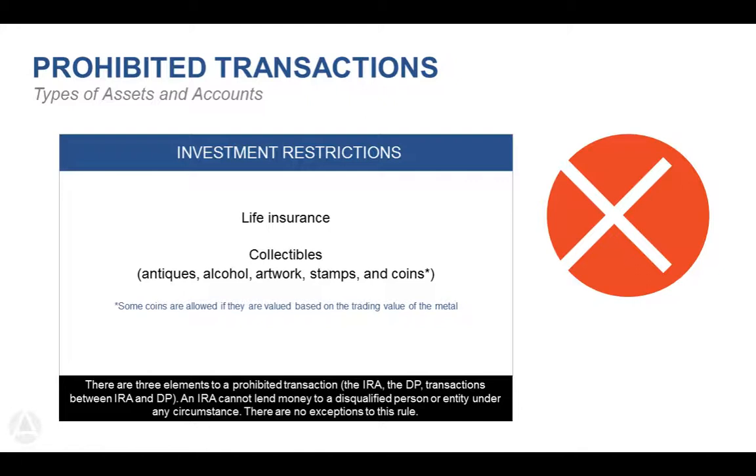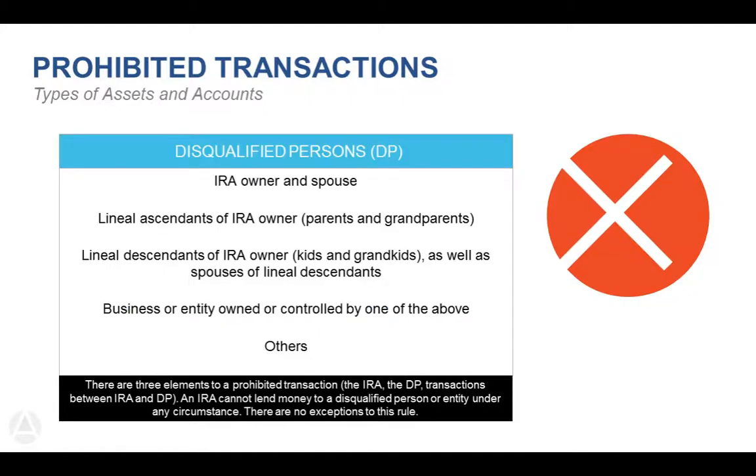There's a very short list of investments you can't make within an IRA: only two things — life insurance and collectibles. Aside from that, the sky is the limit. Examples of collectibles include antiques, alcohol, artwork, stamps, and coins. You can do some coins as long as the value is based on what the metal is trading at and not considered collectible or rare. Antique cars are unfortunately not allowed because they're considered antique and the value is collectible-based.